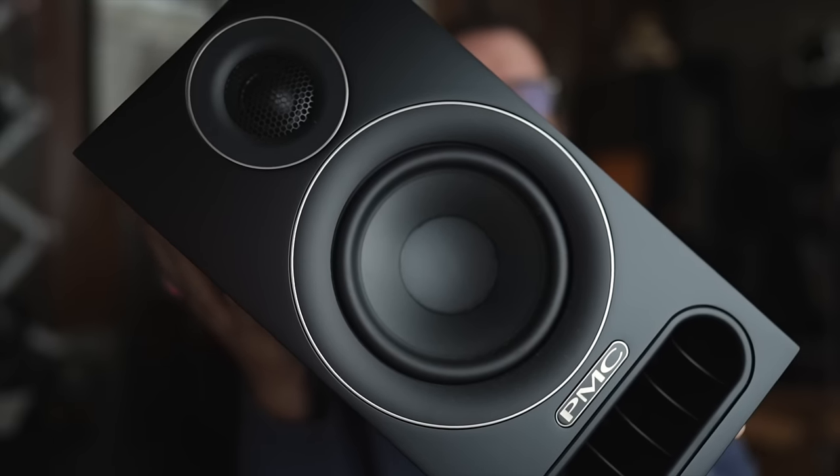We have a new speaker line from PMC — this is the Prodigy One, the most affordable speaker available from PMC. I'm still the cheap audio man, so sit down, grab a cup of coffee, and let's see if these cheap PMC speakers are worth the price of admission.